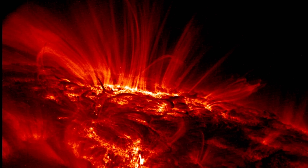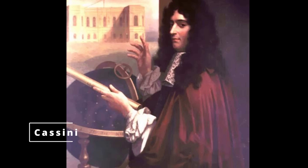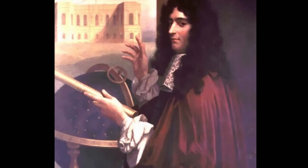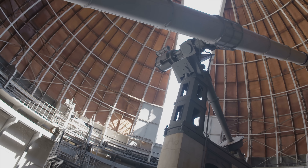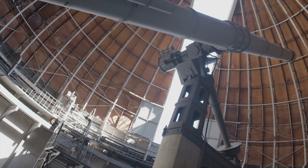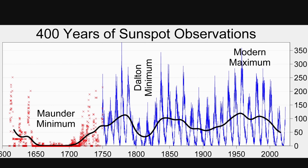Naturally the first explanation is that maybe nobody was looking, nobody was counting, or they were counting but doing something wrong. But it turned out that's not the case, because of Giovanni Cassini — the same Cassini we have so many things named after. He was doing accurate observations before and during the Maunder period, reporting almost no sunspots using some of the most advanced equipment at the time at the Paris Observatory. So whatever was happening was definitely happening with the sun.